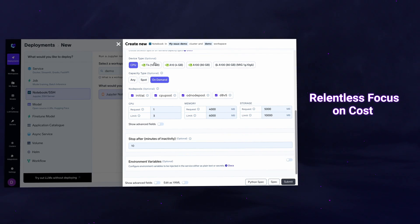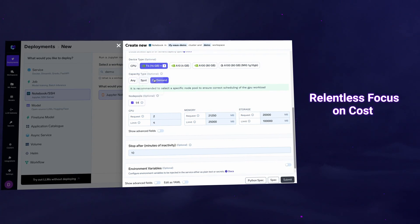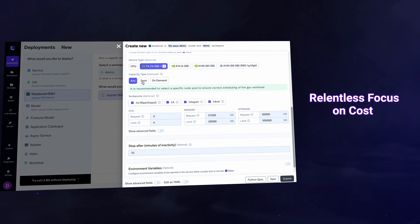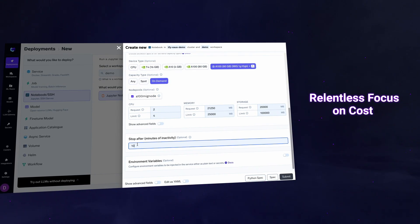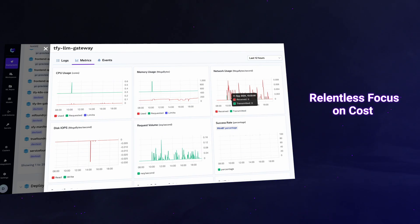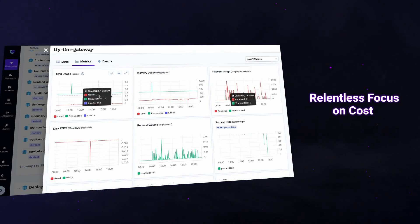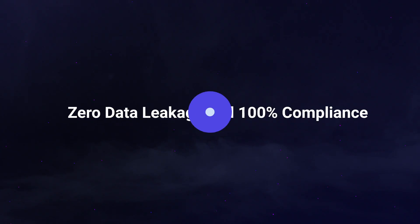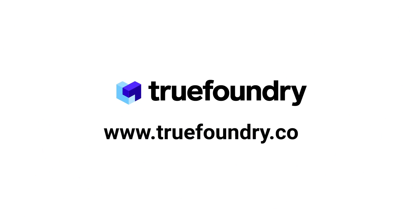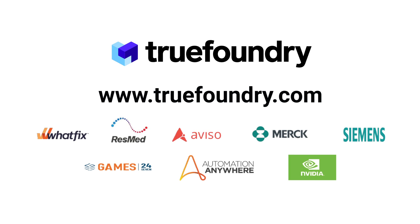Above all, cost is never an afterthought at TrueFoundry. We use intelligent resource optimization, spot instances, and fractional GPUs. Auto shutdown of notebooks and over-provisioning alerts keep your costs under control. All of this with zero data leakage and complete compliance. Try TrueFoundry today — go to truefoundry.com and book a demo to get started.